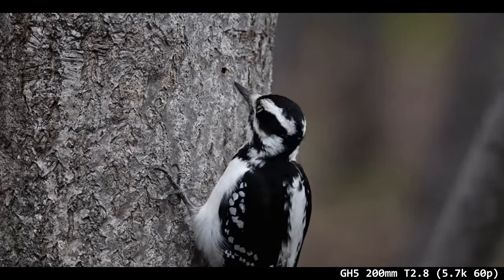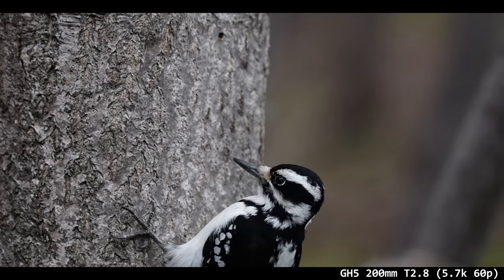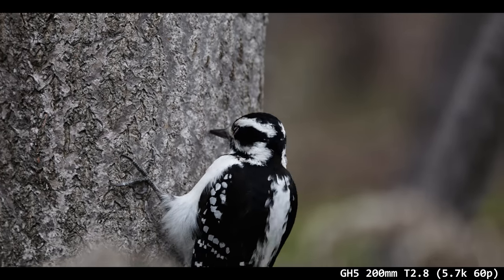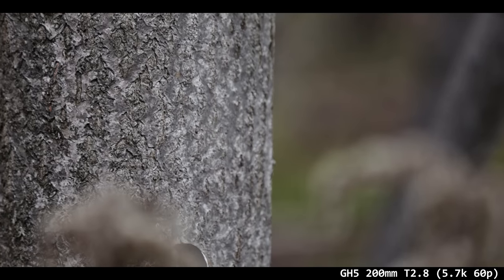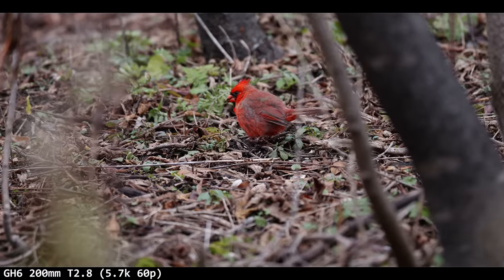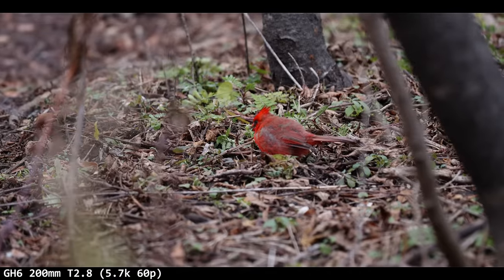They chose to go with a high megapixel sensor for photos, which seems odd for this camera. It has worse dynamic range than the GH5 did. That 5.7K is beautiful though — there are definitely moments where you'd want to use it.